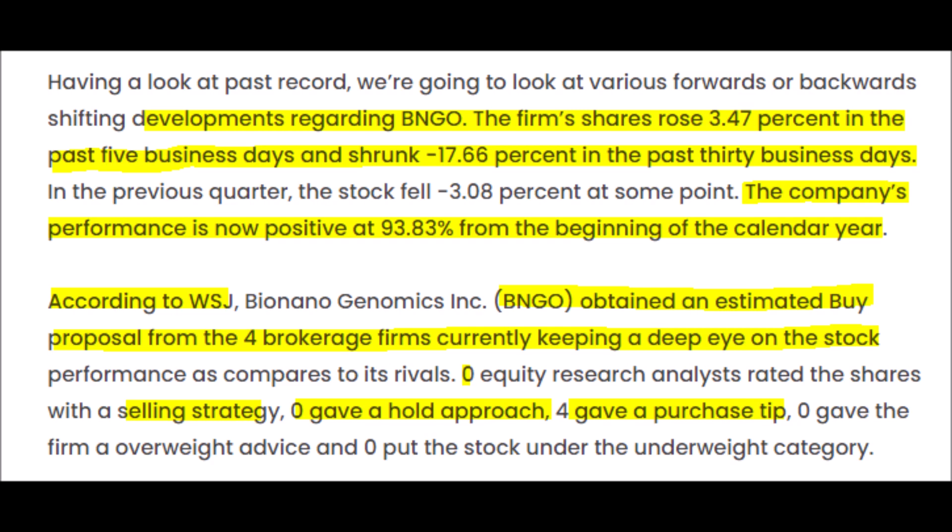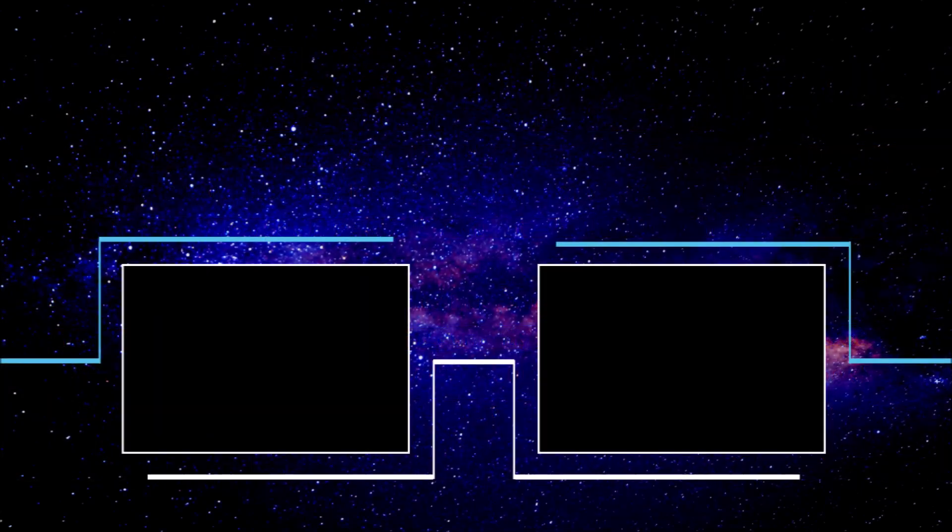According to the Wall Street Journal, four brokerage firms that currently cover BNGO stock all give it a buy rating, with their lowest price target being around $10 and the high-end price target being $14. Bionano Genomics has strong fundamentals, a solid and extremely disruptive product, and to me it's undervalued even if we agree on analysts' low-end price prediction of $10. Bionano Genomics could be a great long-term investment, especially considering how much it can diversify and expose a portfolio to the growing DNA analysis sector.